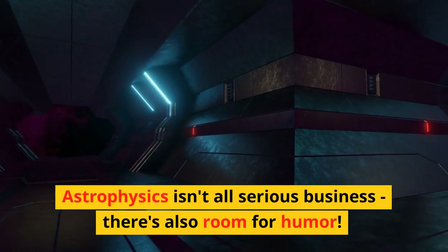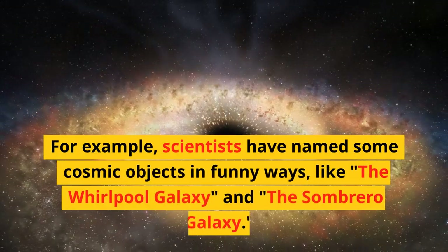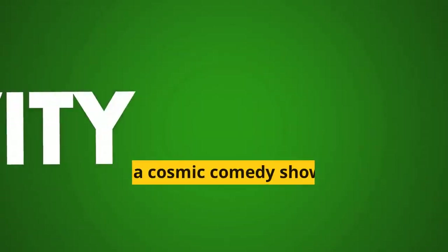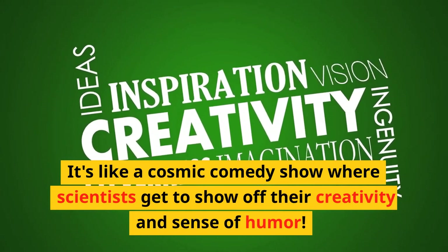Astrophysics is not all serious business, there's also room for humor. For example, scientists have named some cosmic objects in funny ways, like the Whirlpool Galaxy and the Sombrero Galaxy. It's like a cosmic comedy show where scientists get to show off their creativity and sense of humor.